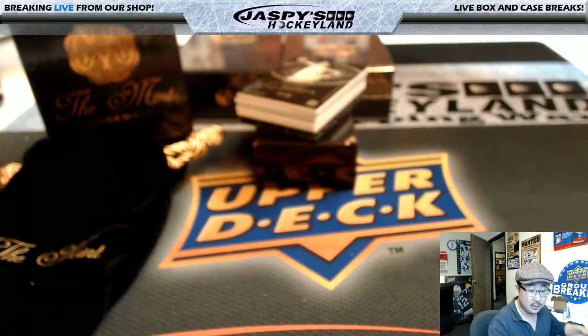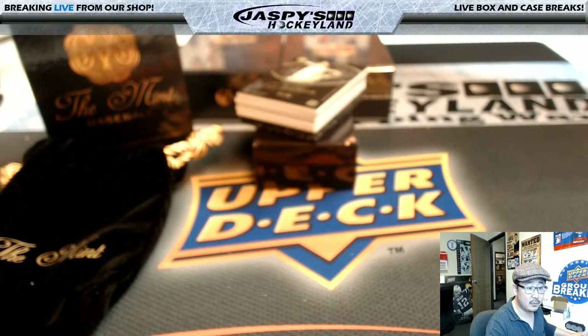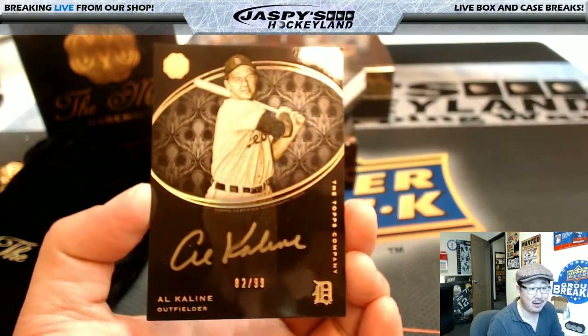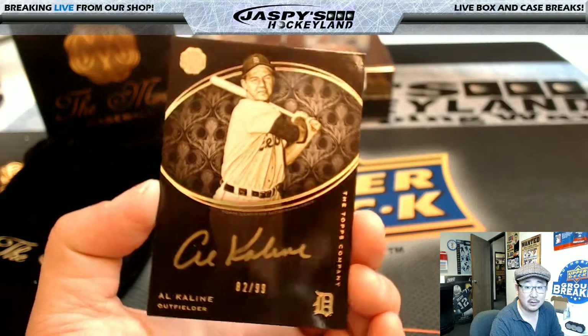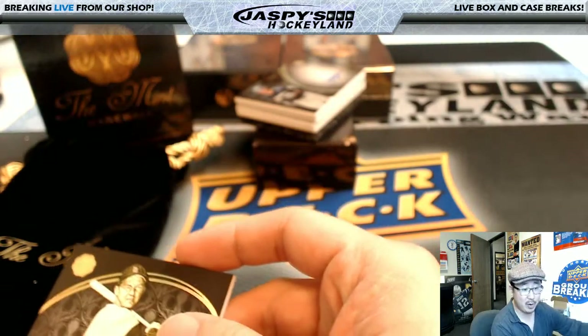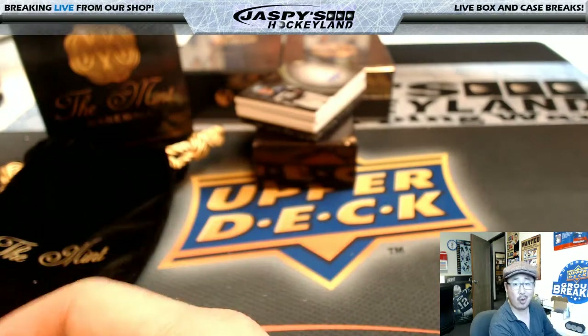This one's out of 99 — a nice high number. And this will go to number 82. That's a gold ink auto of Alkaline — the classic, legendary Tigers outfielder. Number 82 is Derek Watley. Nice one, Derek.